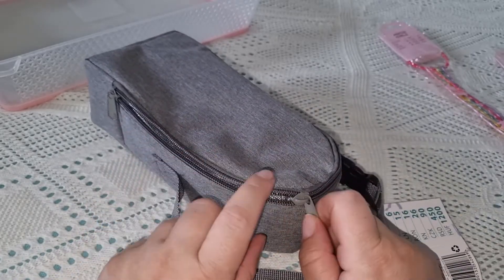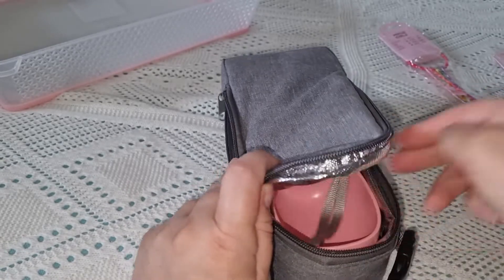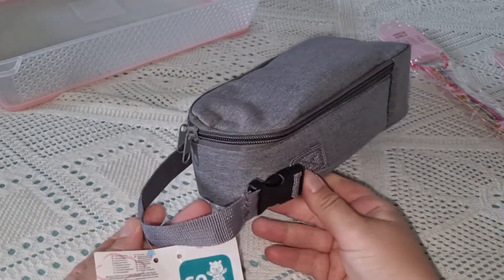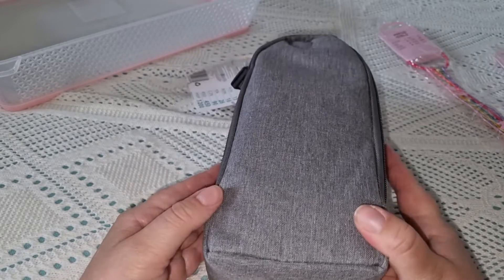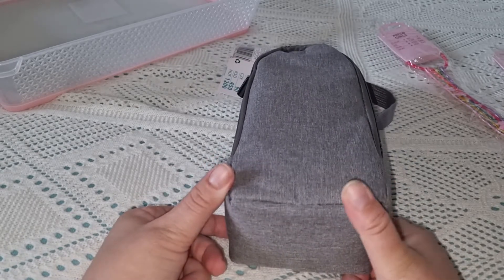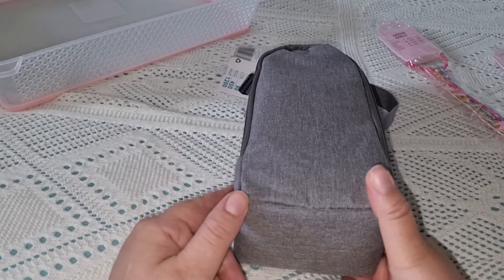This cover fits Fanya's bottle really well. It has a convenient handle — comfortable both to carry by hand and to attach to the stroller. I had been looking for a cover for the bottle for a long time but nothing was fitting. This one turned out to be just right. I'm very happy that I finally managed to find a cover for Fanya's bottle.